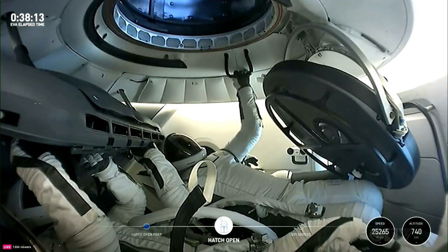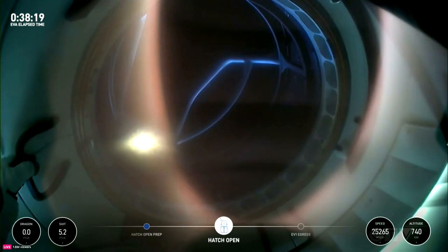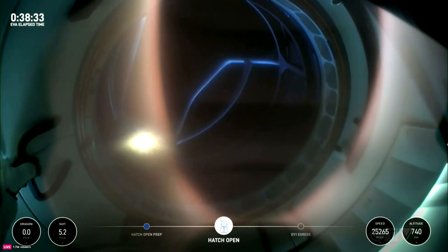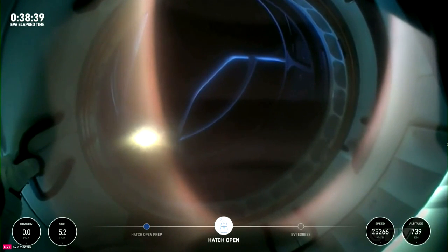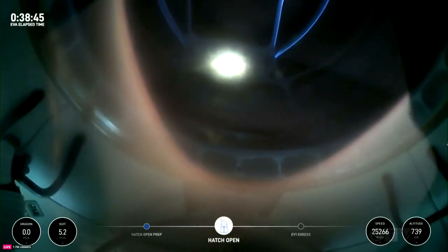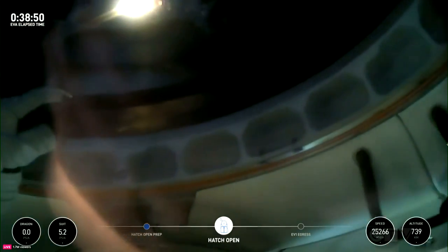If you just jumped in, we are 38 minutes into today's spacewalk and the hatch is open on Dragon. First view from a helmet cam looking out Dragon SpaceX — we see it stalled. EV1 is go to continue. SpaceX copies, we're with you on your helmet cam. That structure we see is the spacewalker — this is Jared now egressing through the forward hatch of Dragon Resilience.